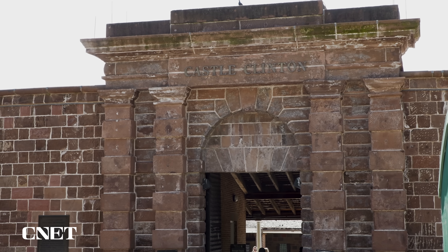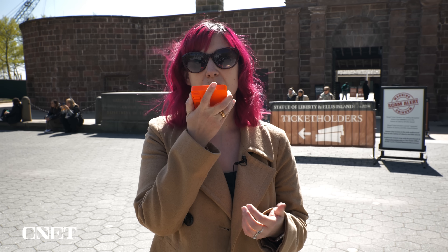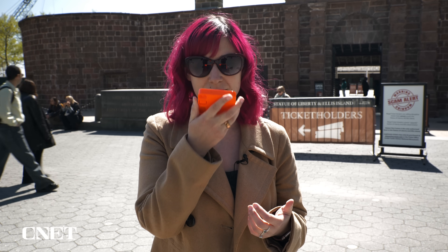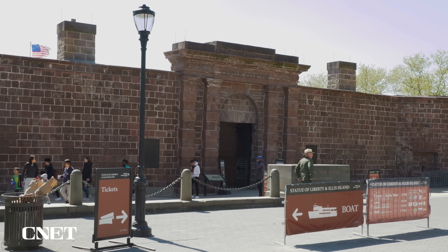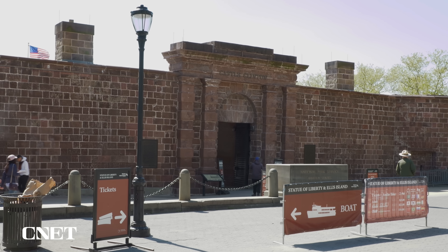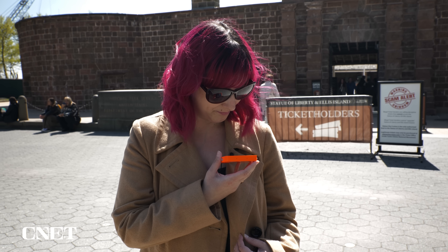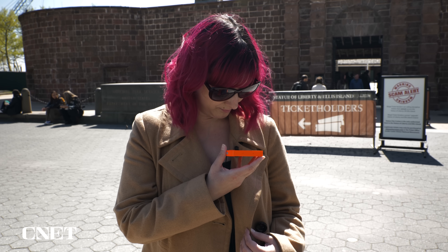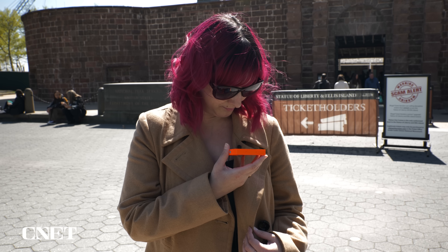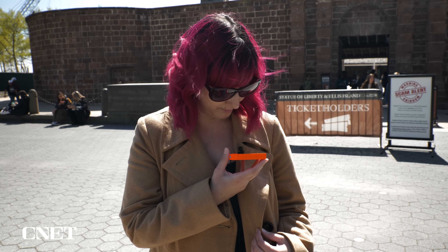It couldn't identify Castle Clinton, which is right behind me, just by looking at it. But I'm going to ask it directly. Tell me about Castle Clinton in New York City. It's a historic fort and now a national monument, originally built as a defensive fortification in the early 19th century to protect New York Harbor. It has served various purposes over the years, including as an entertainment center, immigration processing center, and aquarium. Today, Castle Clinton is a popular tourist attraction and a reminder of New York City's rich history.